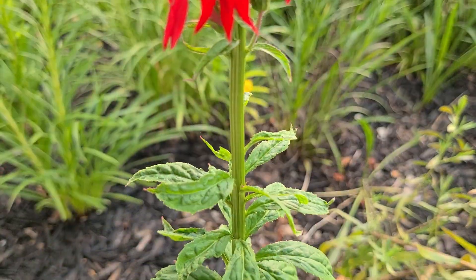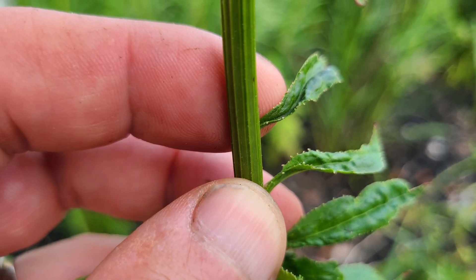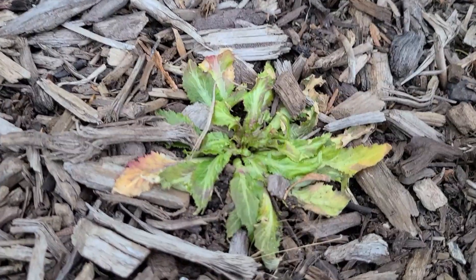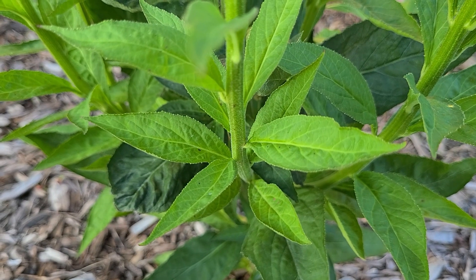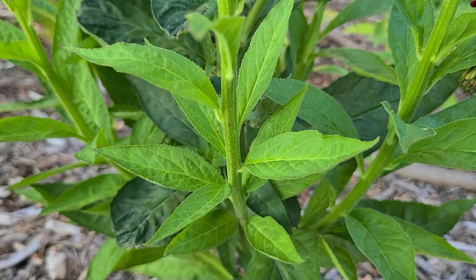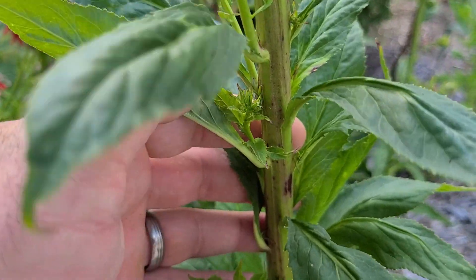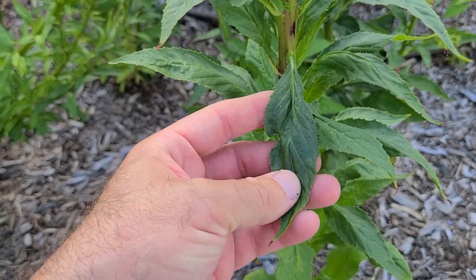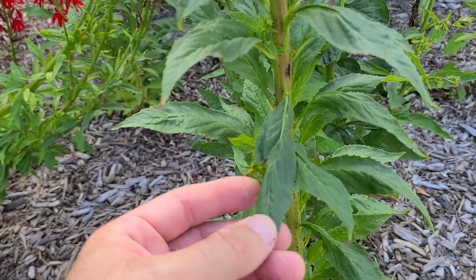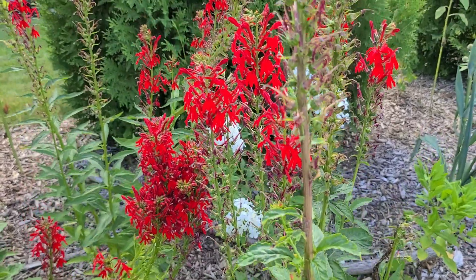The central stalk will grow 2-4 feet tall depending on the sunlight available. It will be light green in color and should have some very tiny hairs. Cardinal flower is going to have a set of basal leaves that will sit on the ground and actually persist all winter. Leaves along the stem are arranged alternately — one on one side, one on the other. They will be 4-6 inches long by 1-1.5 inches wide, and they are going to be lanceolate in shape, which is kind of like a spearhead. They will have very serrated margins or edges.